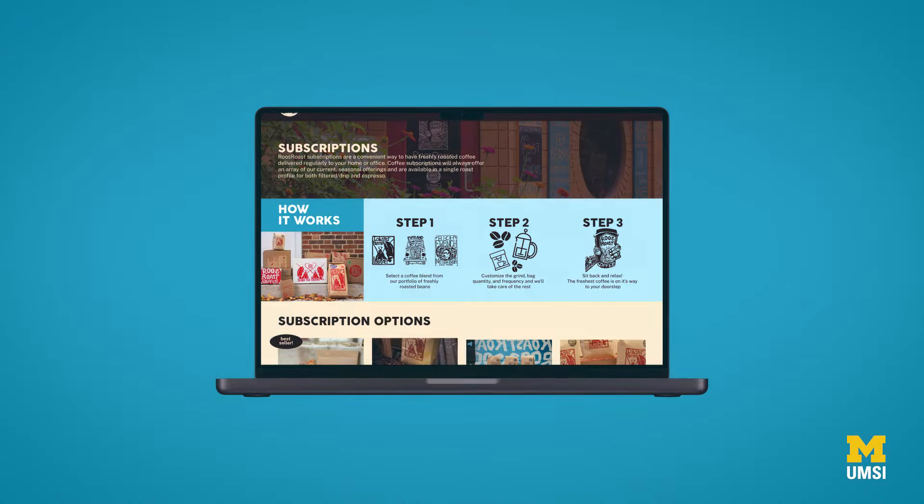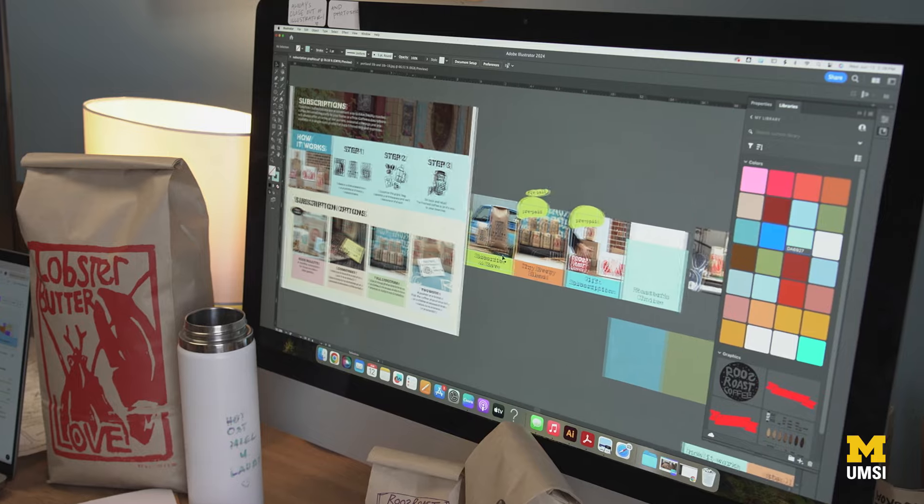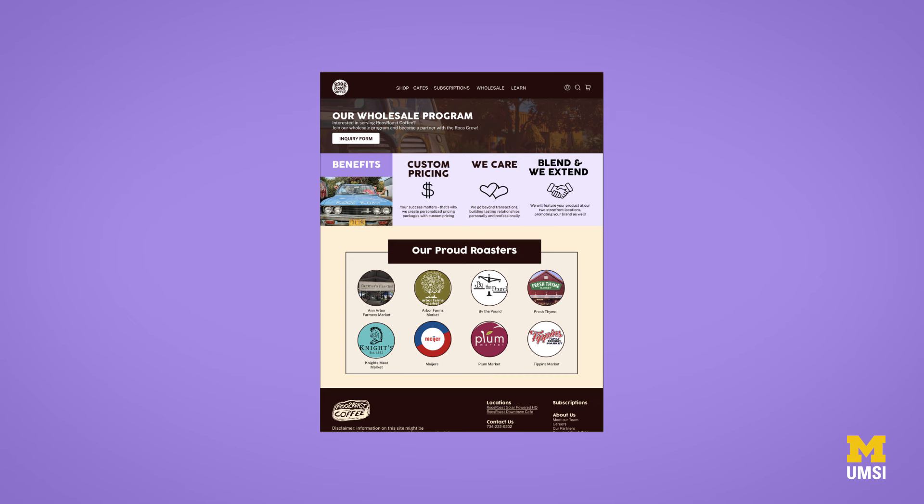A lot of our research and benchmarking showed that other coffee shops' websites would walk you through the subscription process, and Roos was missing that a little bit. So I tried to take an approach of highlighting each step in the process, writing it out, adding icons and images to help you. One of the big things they talked about during our client visit was how they wanted to increase subscriptions but also wholesale partnerships. It's best when you showcase what the partnership will look like — not only how to inquire and get in contact, but what exactly working with them would look like day-to-day.